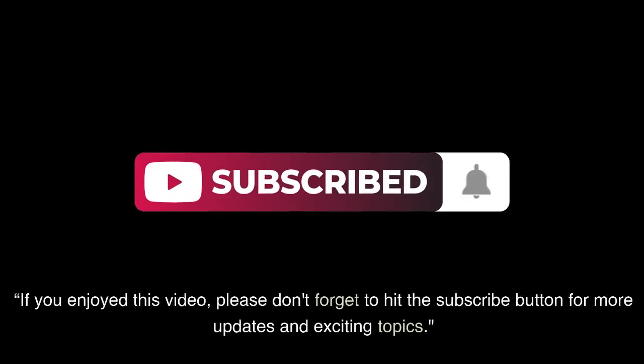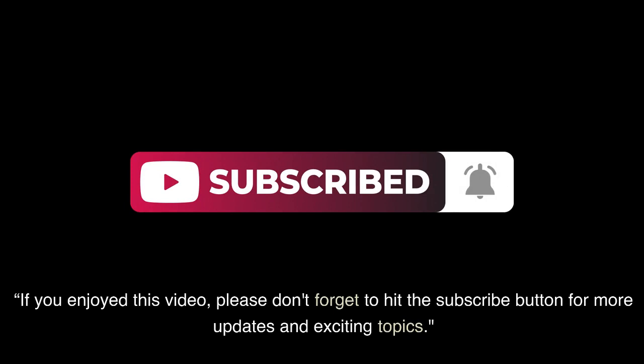If you enjoyed this video, please don't forget to hit the subscribe button for more updates and exciting topics.